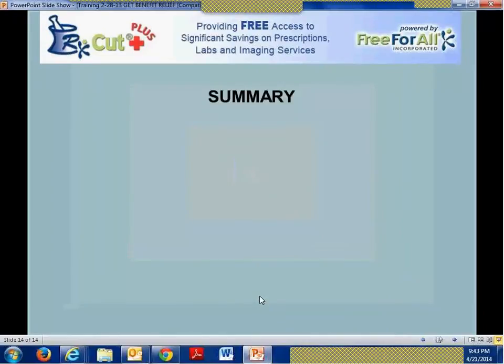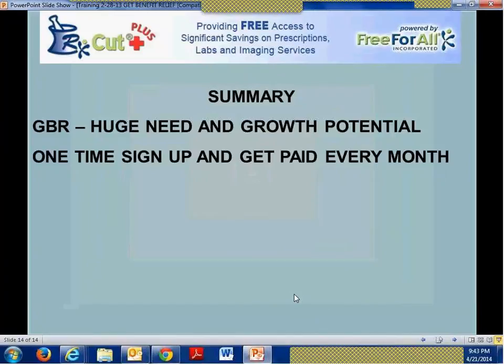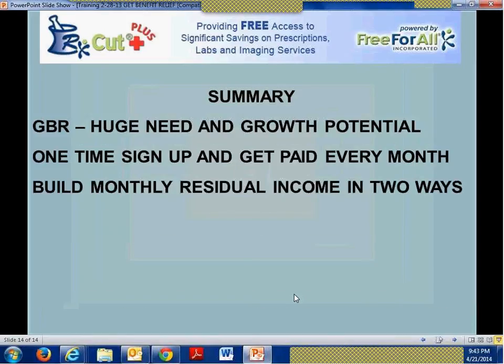We did the Q&A live, and I think I've handled most of those questions during this presentation. To summarize: there is a huge need and growth potential for this product, and we've retooled and repackaged these programs to meet the needs of today's society given the state of health care. There is a one-time sign-up, and you get paid every month. Unlike the RxCut discount card, enrollees don't have to use the service — once they sign, whether they use the service or not, you get commissioned each and every month. If they pay annually, you get a lump sum. You can build monthly residual income by selling direct or by bringing on other interested parties who want to sell the program as well.